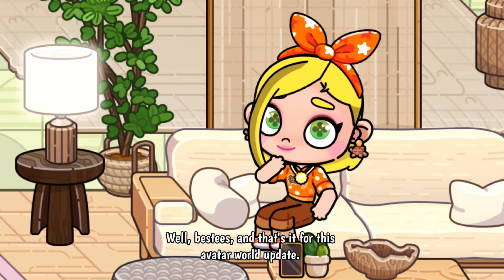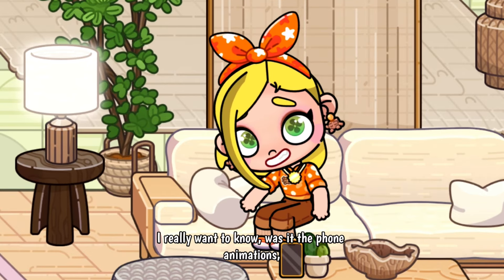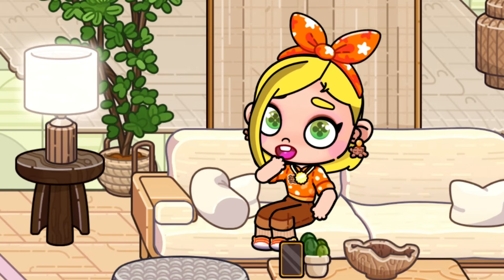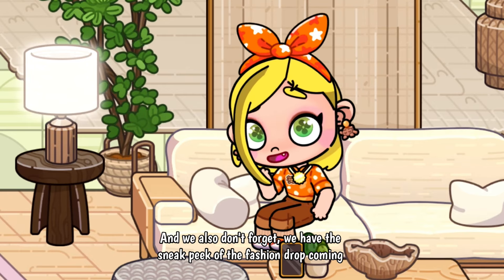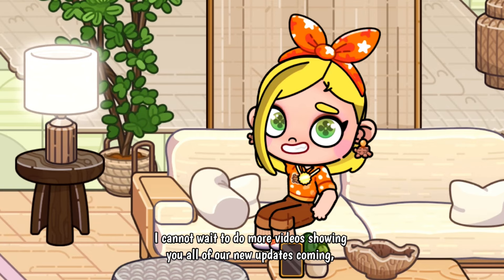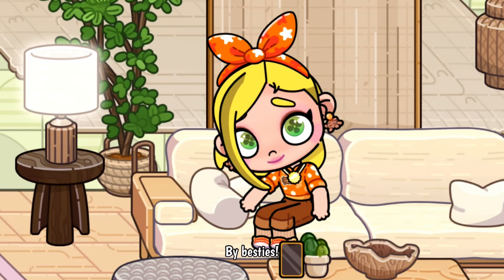That's it for this Avatar World update video. I can't wait to hear what your favorite thing about the update is — be sure to leave it down below in the comments section. I love the Natural Chic living furniture pack, and don't forget we have the sneak peek of the fashion drop coming this week. I cannot wait to do more videos showing you all of our new updates. Don't forget to like and subscribe, and I'll see you next time. Bye besties!